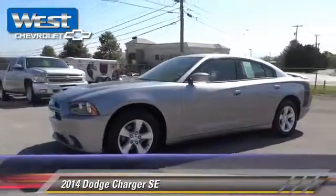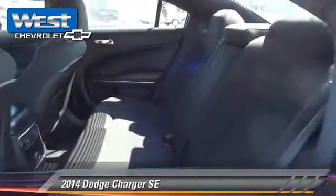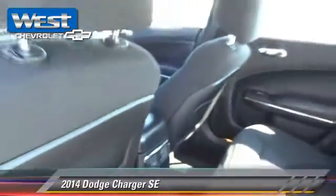This Dodge features power windows, rear spoiler, and touring package. Safety features include traction control, four-wheel ABS, and stability control.